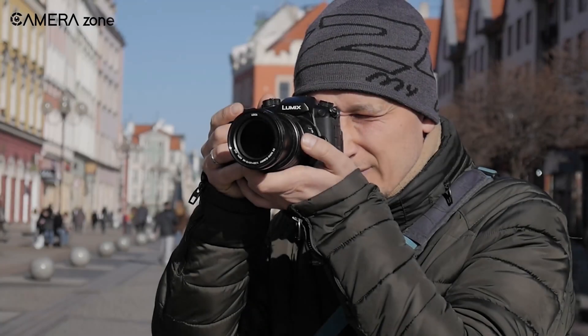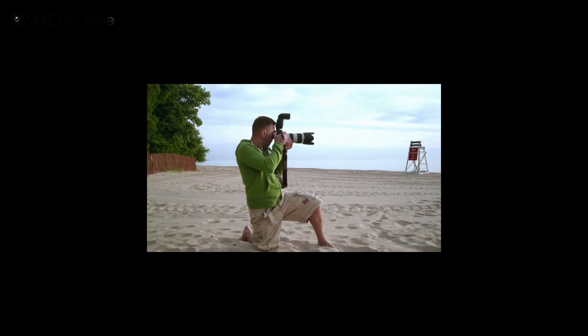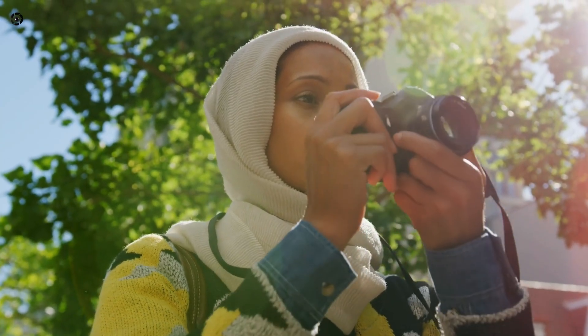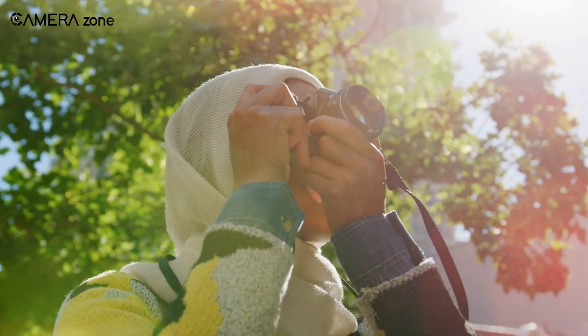Well, those were our camera basics for beginners. We do hope this was helpful for all you beginners out there. If it was, do let us know, as we'd love to hear from you. And as for everything else, don't forget to like, share, subscribe, and hit the bell icon if you want more content like this on your feed.